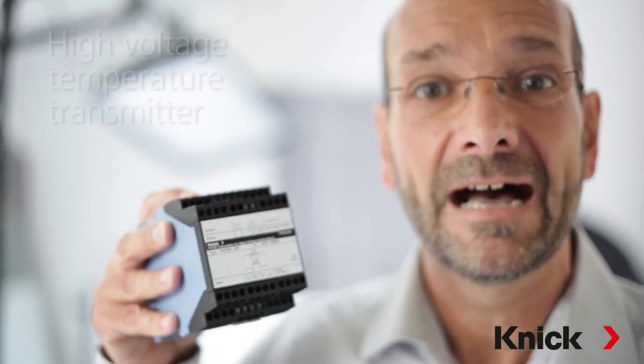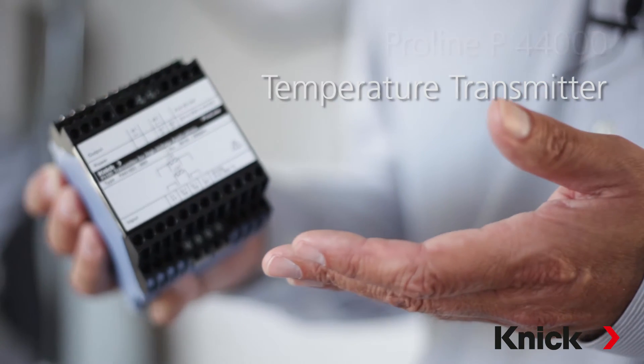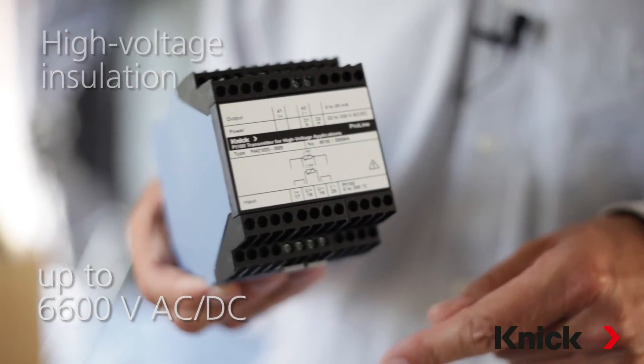So it's truly a high voltage temperature transmitter. With the ProLine P44000 we have successfully developed a temperature transmitter with high insulation properties — 6600 volt AC/DC — for safe monitoring of high voltage motors.